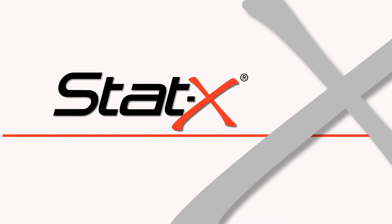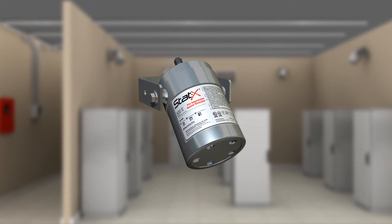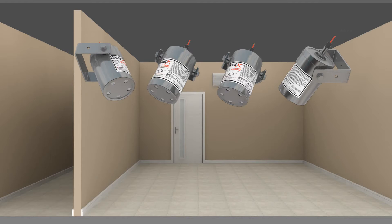STATX Condensed Aerosol Technology is the most effective and economical fire extinguishing solution currently available. STATX units consist of extremely rugged self-contained stainless steel canisters. These sealed generators contain a solid compound that, when activated, produce an ultra-fine cloud of condensed aerosol which chemically extinguishes a fire without any harmful effects. The STATX generators are non-pressurized, easy to install, and virtually maintenance-free.